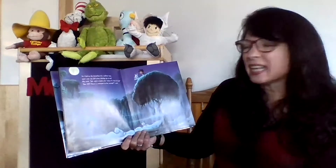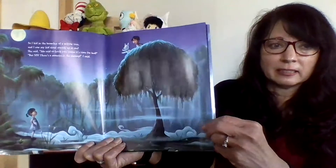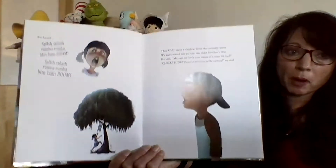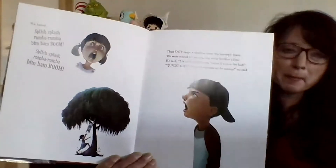So I hid in the branches of a willow tree and I saw my kid's sister staring up at me. She said, 'Ma said to fetch it because it's time for bed.' But sis, there's a monster in the swamp, I said. And then we heard a splish, a splash, a rum-ba-rum-ba-bim-bam-boom.